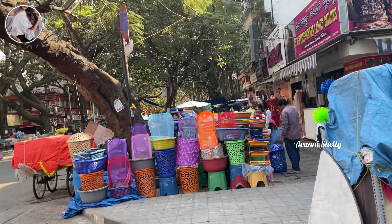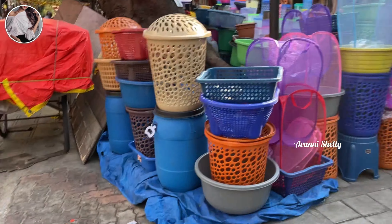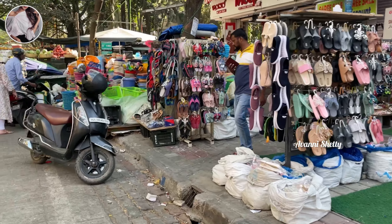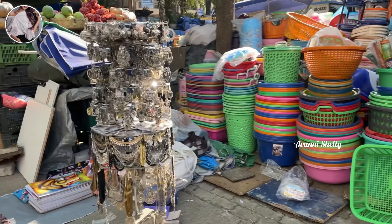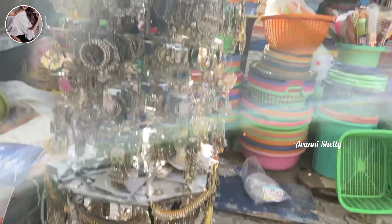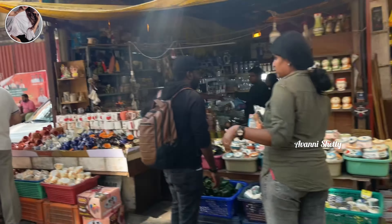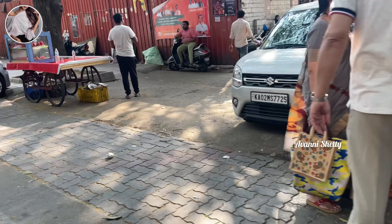On the street, you will also find plastic tubs, buckets, and chairs. Here comes the black metal section, where you will find really good collections. These are actually available on the street — handmade cups, saucers, and plates.